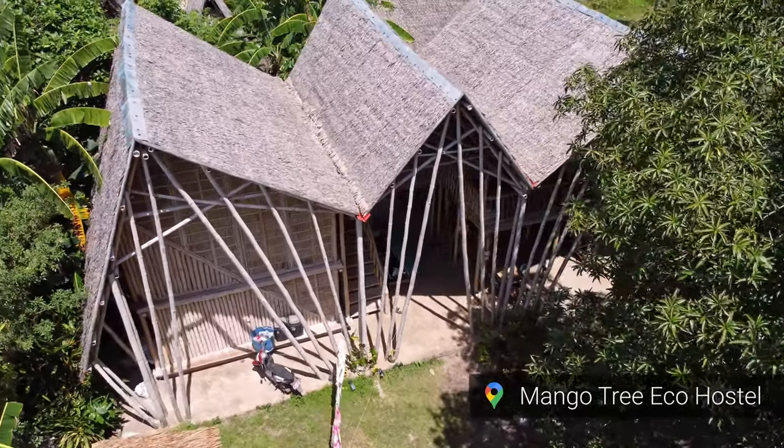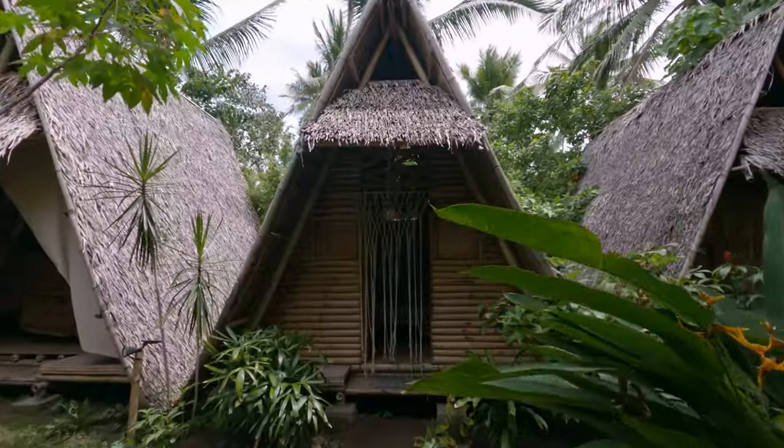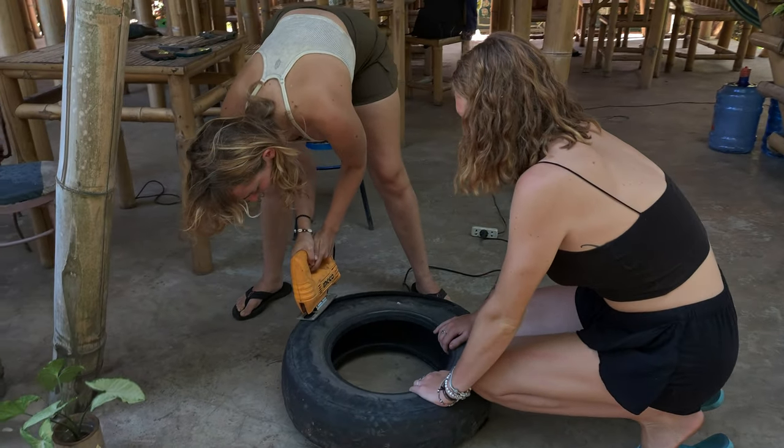Dauin has a real diving community going on and there are a lot of hostels that are really nice. We definitely recommend Mango Tree Echo Hostel, which is where we're staying right now. It's a beautiful hostel that is fairly new and everything is very ecological — everything is made out of bamboo or recyclables. We just want everybody to support them.